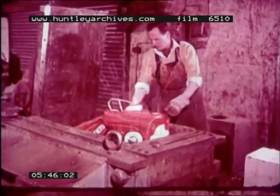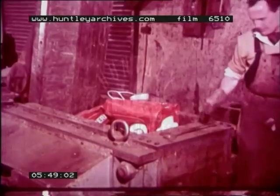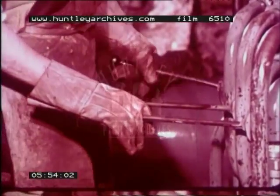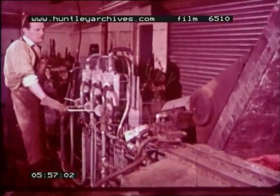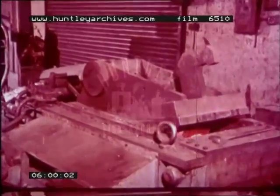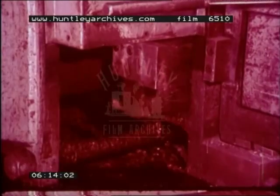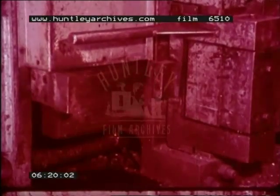Bigger pieces of metal go into a stronger crushing machine. That old pedal car is going to be crushed. Listen to the noise. The crushers have squeezed all the big metal into a square block. The pedal car is quite flattened.